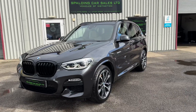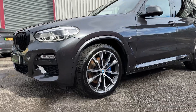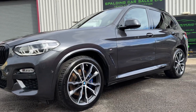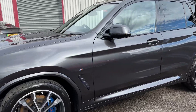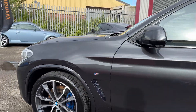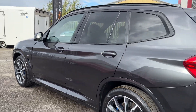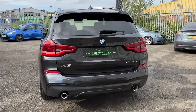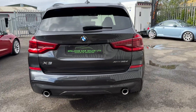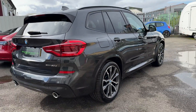Here we have the BMW X3 3-litre M Sport Plus, finished in Sophisto Grey Metallic with the 20 inch alloy wheels, the comfort pack, palm and card, and audio professional satellite navigation and media system. The car is just truly in stunning condition throughout.